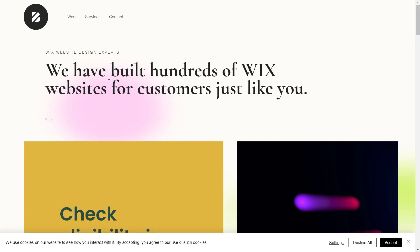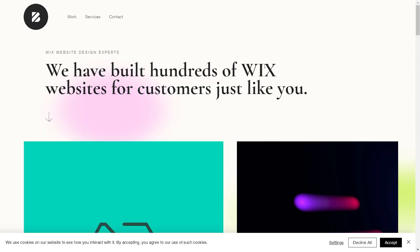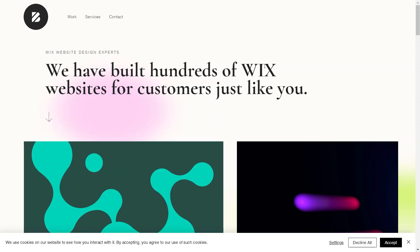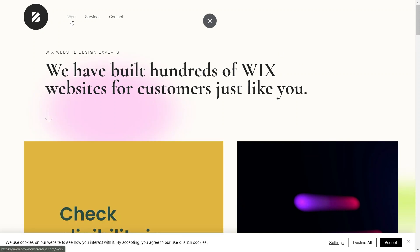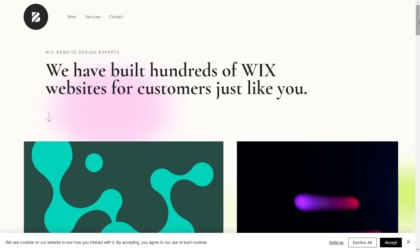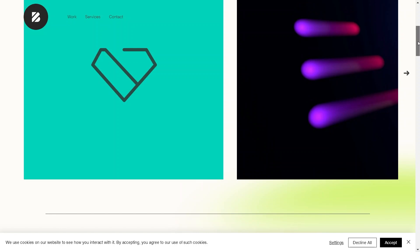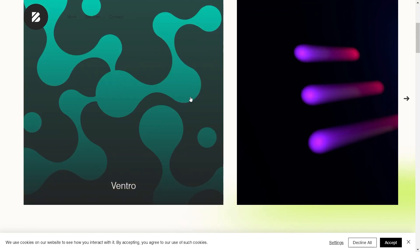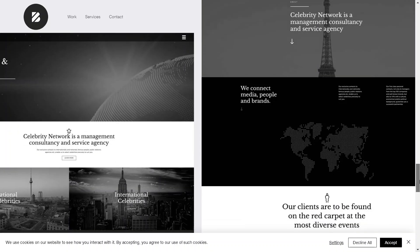Firstly, we have brownowlcreative.com. It is a simple yet impressive site, perfect for a portfolio or business, with three pages: work, services, and contact. It is a great template idea. The design is clean, featuring images and a cool fixed background effect. You can easily check it out at brownowlcreative.com.